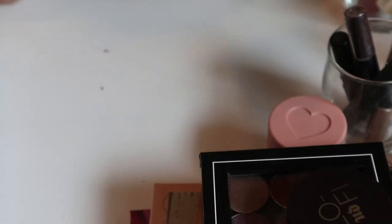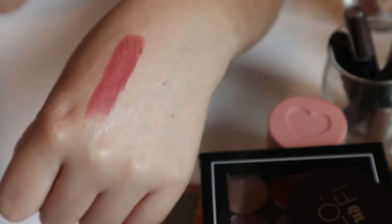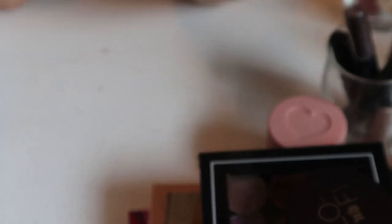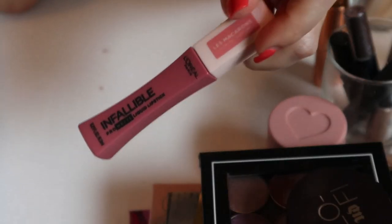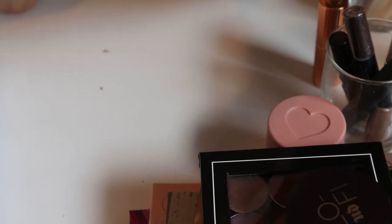I have a Charlotte Tilbury lipstick — these are her regular lipsticks — in the shade Bond Girl. It does look like a nice fall shade, but it's very sheer and almost purpley. I'm going to keep it in, and if I don't like the shade on me I'll pass it on.